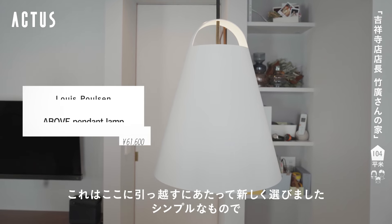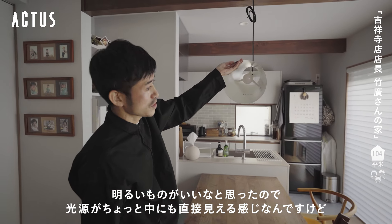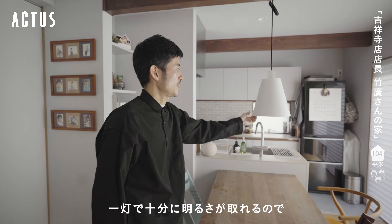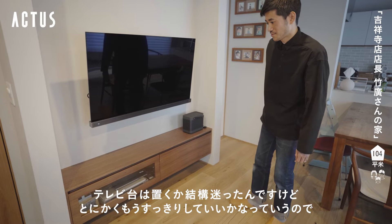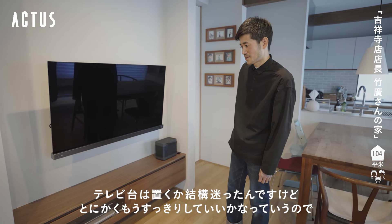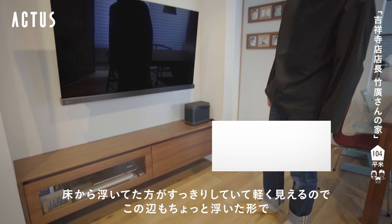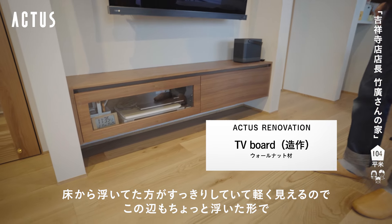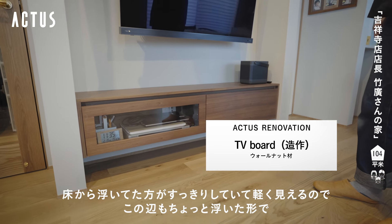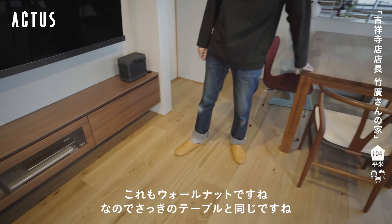ここに引っ越すにあたって新しく選びました。結構シンプルなもので明るいものがいいなと思ったので、光源がちょっと中にも直接見える感じなんですけど、この1灯で十分に明るさが取れます。テレビ台は置くかどうか結構迷ったんですけど、すっきりしていいかなということで、リノベーションで一緒に作ってもらいました。床から浮いた形でウォールナットですね、さっきのテーブルと同じです。